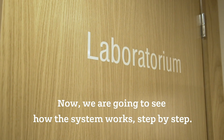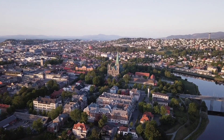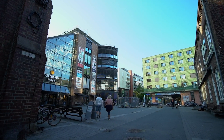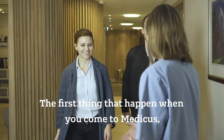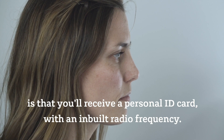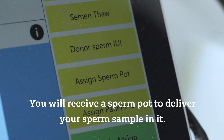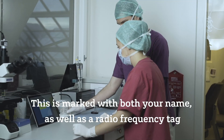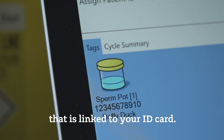Now we're going to see how the system works step by step. The first thing that will happen when you come to Medicus is that you will receive a personal ID card with an inbuilt radio frequency. You will receive a sperm pot to deliver your sperm sampling. This is marked with both your name as well as a radio frequency tag that is linked to your ID card.